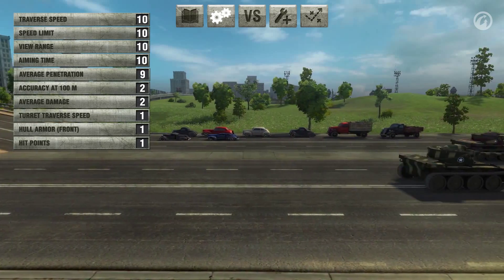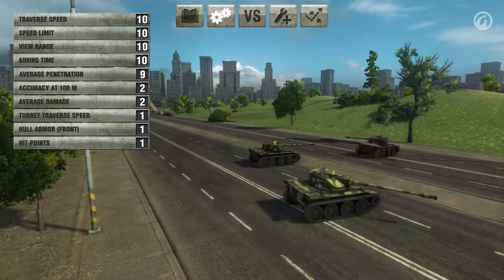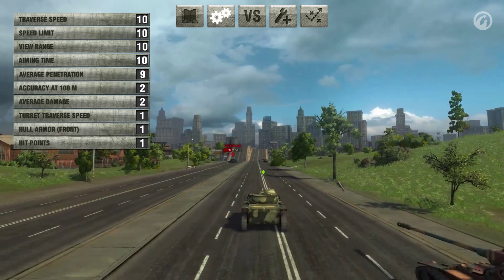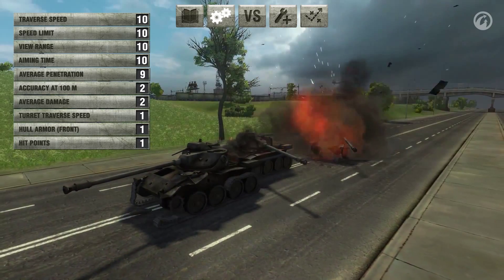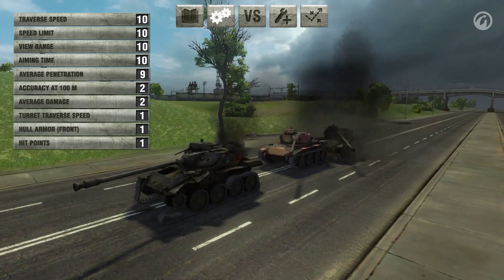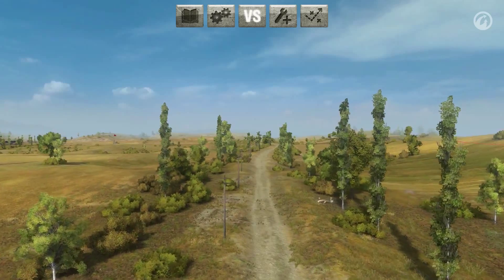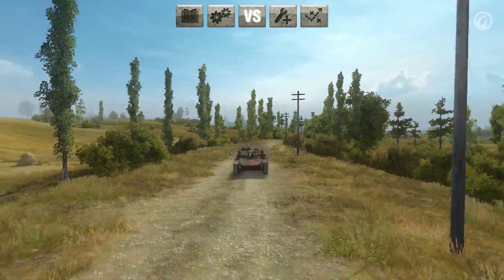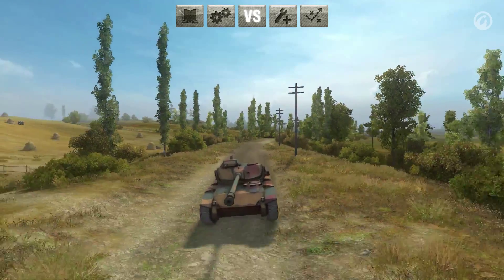Like many other light tanks, the pros of the T71 are its maneuverability, view range, and its accurate gun with an autoloader. Its cons are thin armor and a small amount of hit points. The T71 excels on open maps, yet can also be effective on city maps thanks to its maneuverability and great gun.